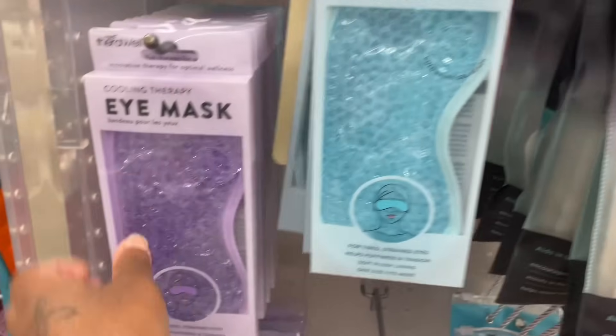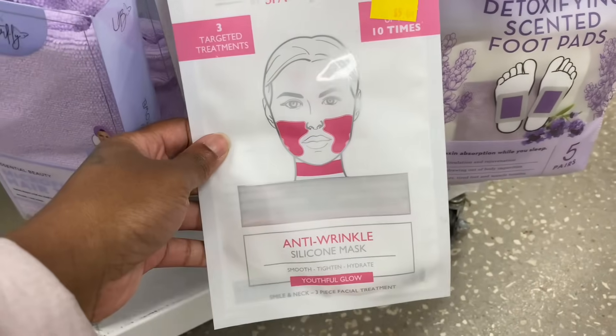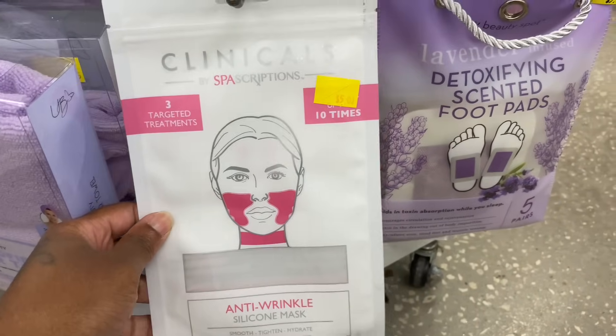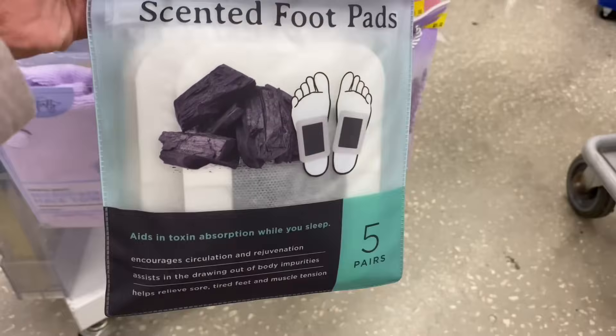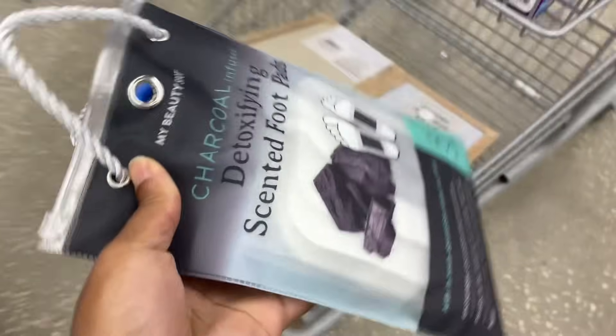They have eye masks just like at Dollar Tree, an anti-wrinkle silicone mask, and detoxifying scented foot pads — I've seen charcoal ones but I'll get this one. I'm going to get these foot pads.